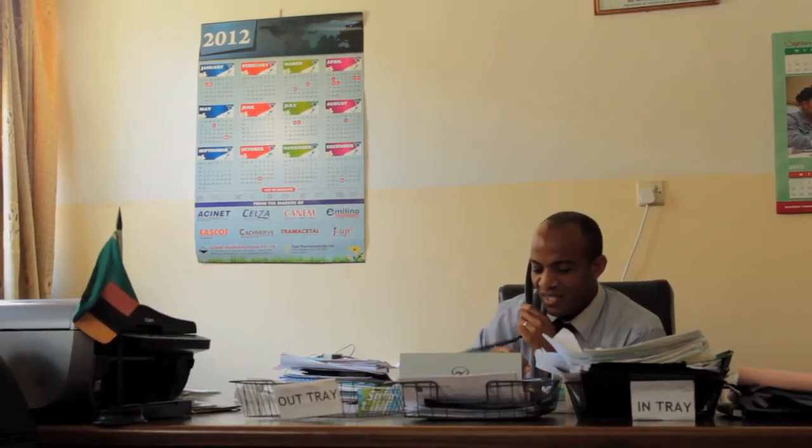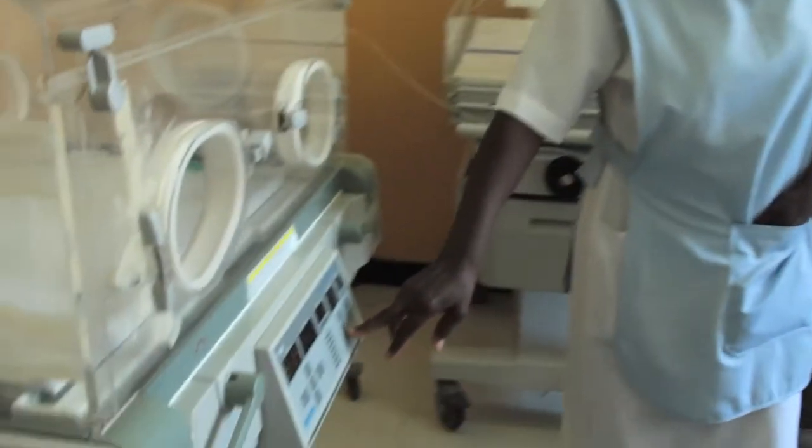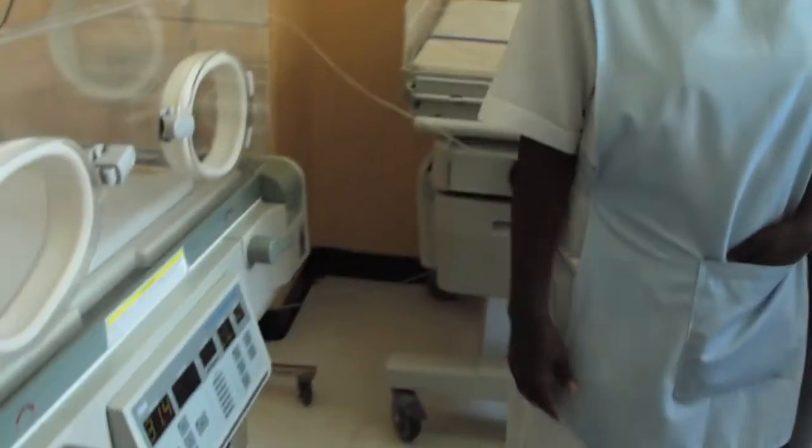We can look at the equipment in maybe three areas: diagnostics, monitoring, and intervention. In terms of diagnosis, we are relying mostly on the laboratory and the radiology departments — those are the two big departments that we have. In places like casualty we still need to be supplemented; we could maybe use basic ultrasound as we are receiving the patient. We do not have that yet.